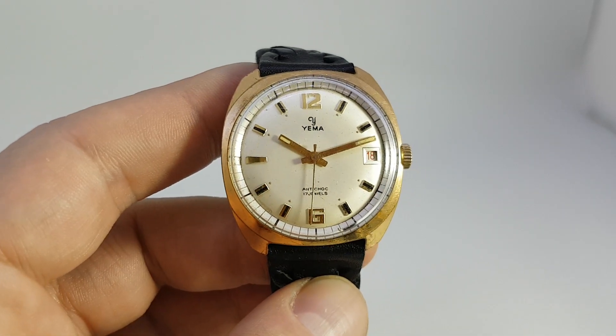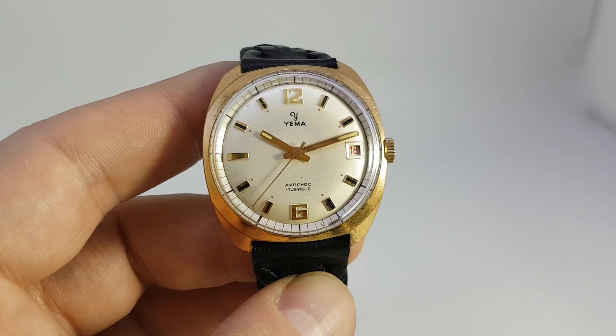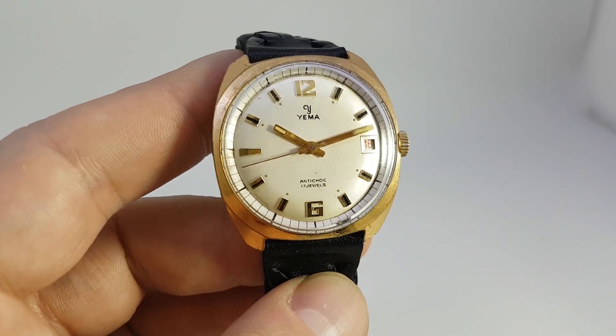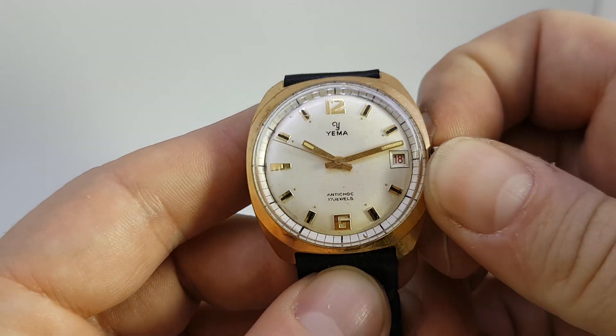Hello watch fans, Berthier Watches here. This time we have a Yema anti-choc. This watch was made circa 1960 according to our research. You've got a French movement inside, and what's quite nice about this is you've got what's known as a roulette date wheel.